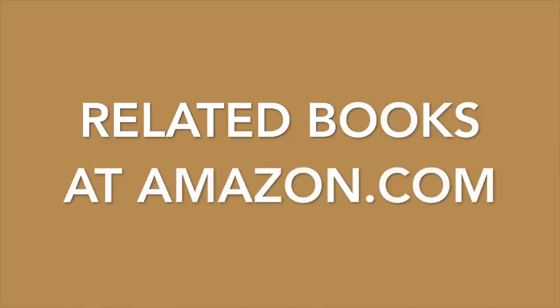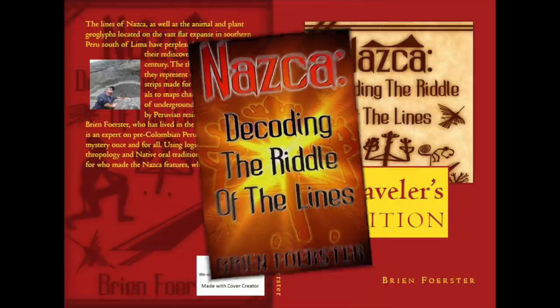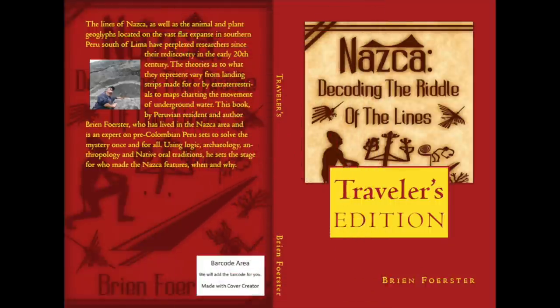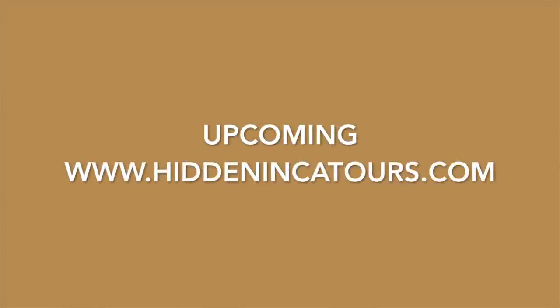These are related books of mine at Amazon.com — 'Nazca: Decoding the Riddle of the Lines,' where I look at all the different theories. And this is the Traveler's Edition — it's smaller, almost a pocketbook you can take with you. And these are upcoming Hidden Inca Tours.